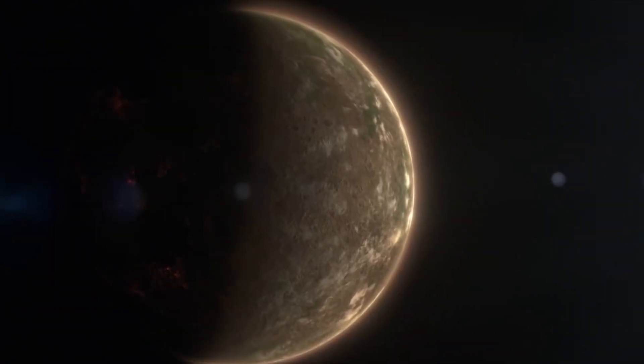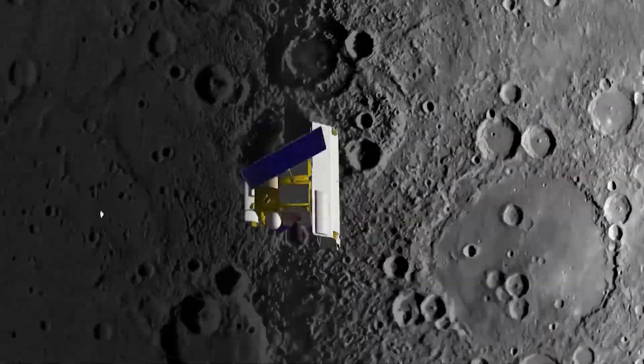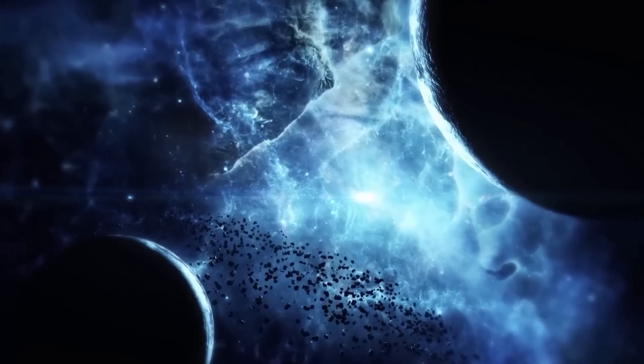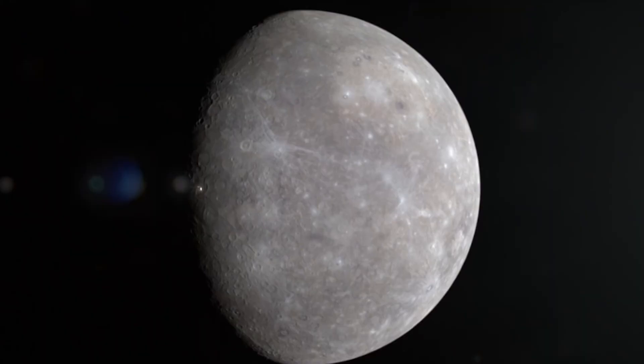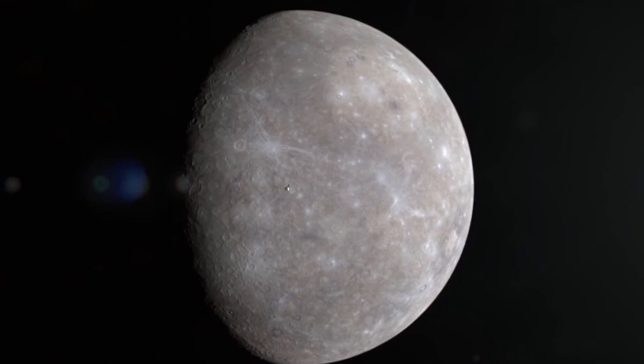So what makes Mercury so special? What has MESSENGER taught us about this enigmatic world? Join us on a journey of discovery as we explore the incredible findings of NASA's MESSENGER mission and uncover the mysteries of this captivating planet.